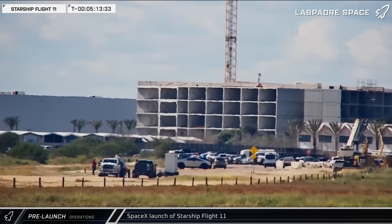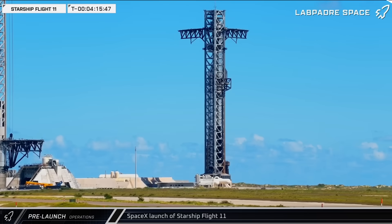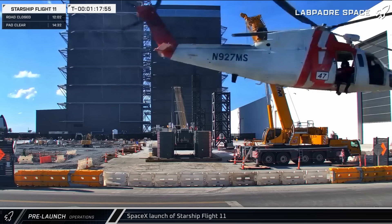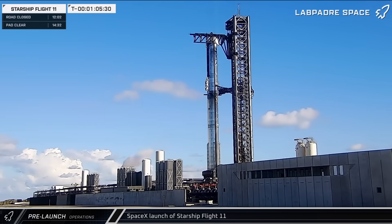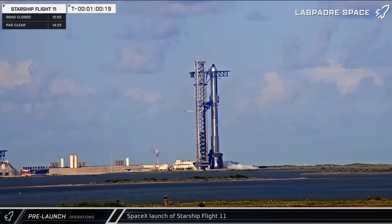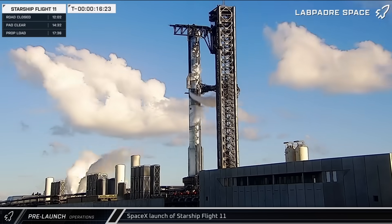Launch day began with the usual flow of preparations. Following the road closure, the chopsticks were moved into the launch position and the pad was cleared. A range support helicopter buzzed the cameras and the build site while heading out for patrol. The Pad 1 launch tower and launch mount both began their line conditioning vents at the scheduled time in the count, and a few minutes later propellant loading began.